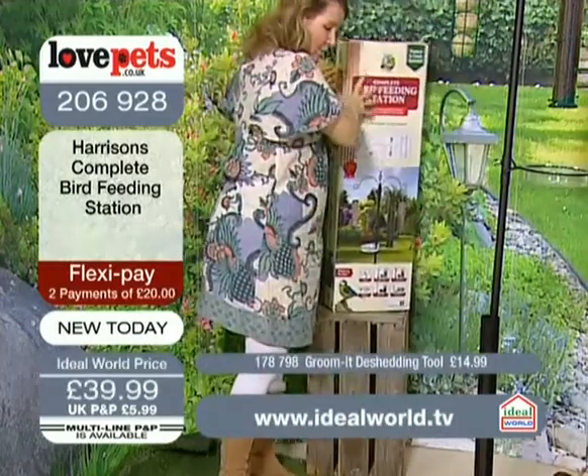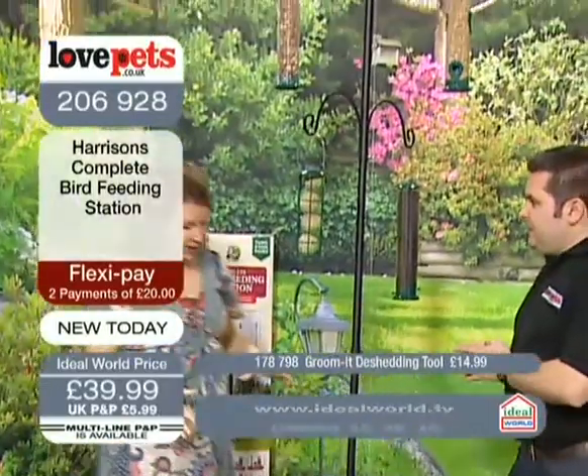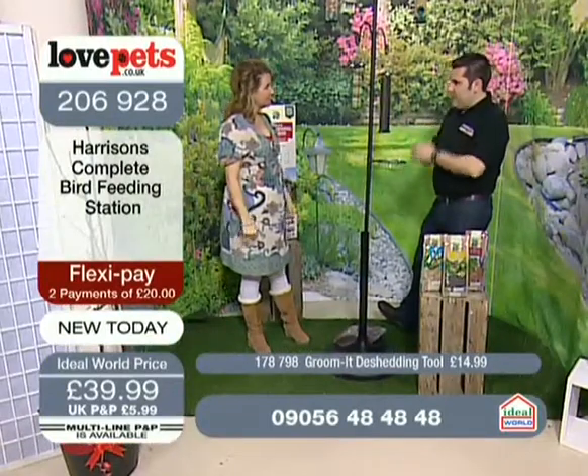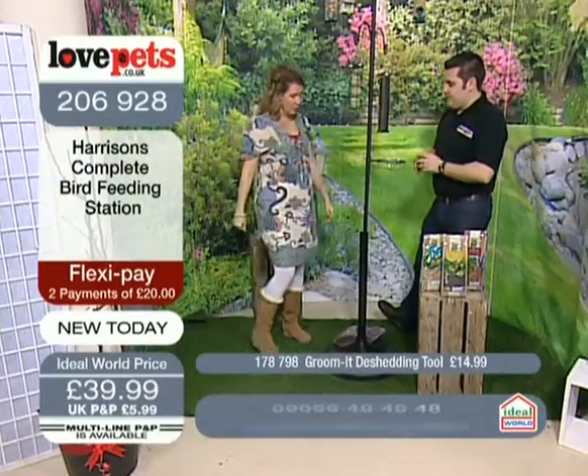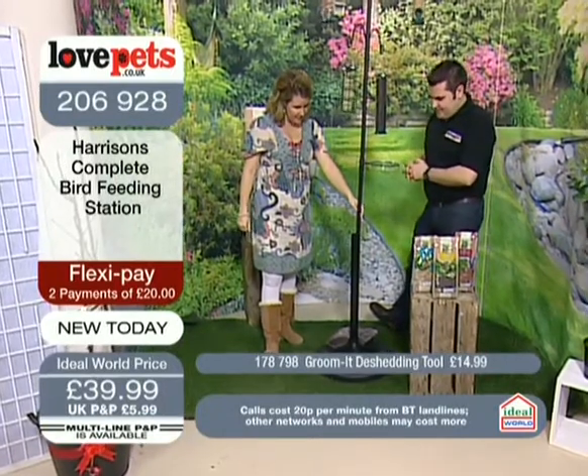It comes with the base as well. It will pay to have that base weighted down. I like the idea of people burying this or putting it in a rockery. But you can just spike it — it has a point. You can spike it straight into the grass, so even that's really, really simple.